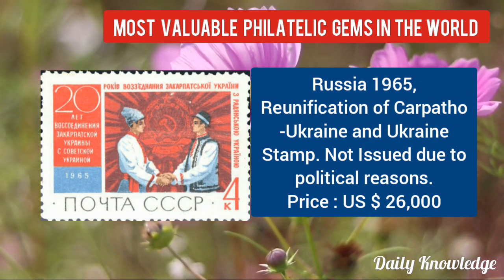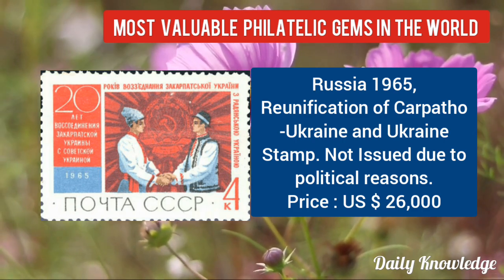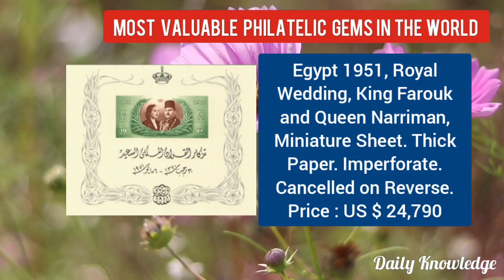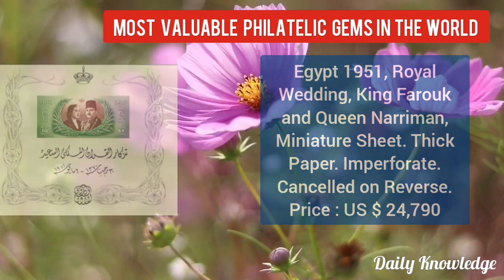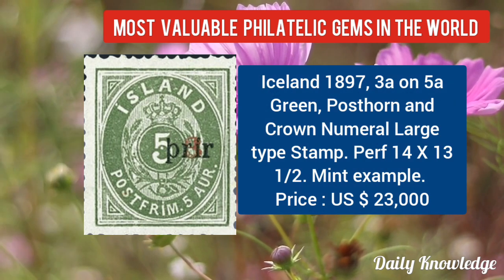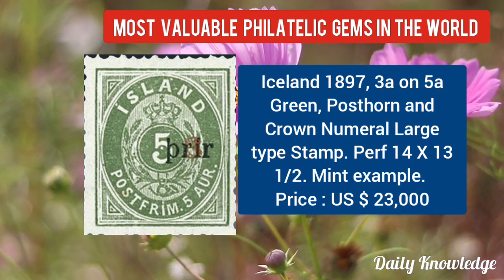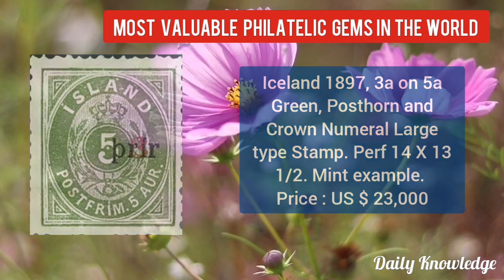Now Russia 1965, Reunification of Carpatho-Ukraine and Ukraine stamp — not issued due to political reasons. Now Egypt 1951, Royal wedding King Farouk and Queen Nariman miniature sheet, on thick paper and imperforate. Now Iceland 1897, 3A on 5A green, post horn and ground numeral, large type — mint example.